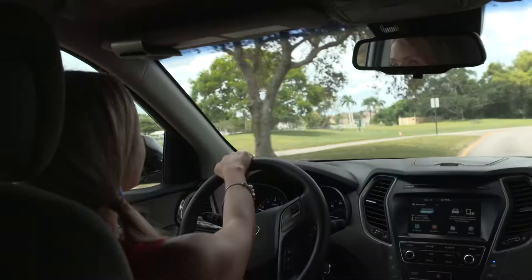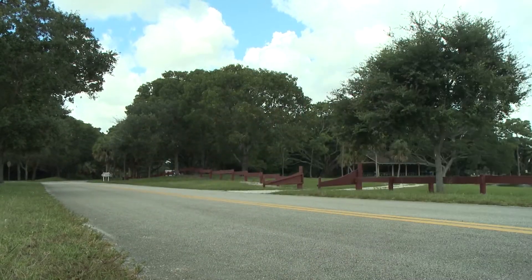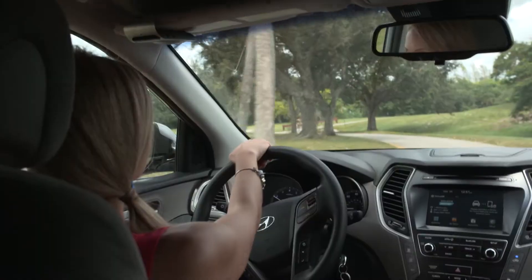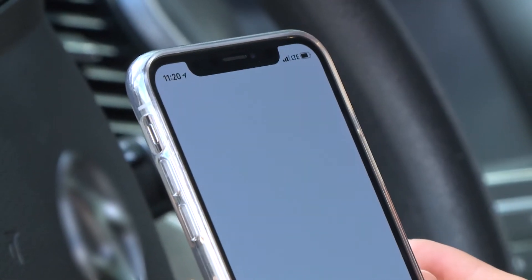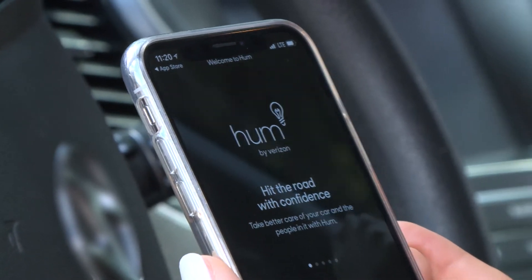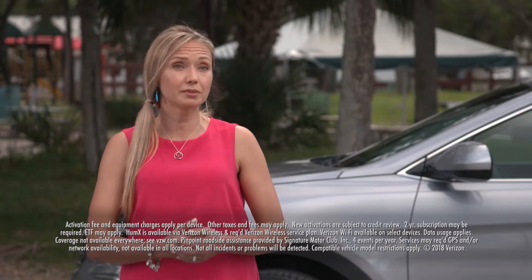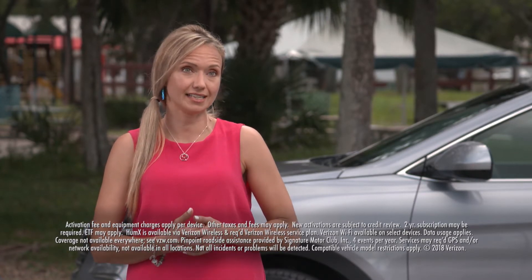Hum runs diagnostics on my car every time I drive, and if there's an issue with my car, it alerts me. This new integrated technology has already helped many people keep their cars connected and their families safer. With over half a million car issues detected and over 38,000 customers helped after an accident, Hum is technology that takes care of your car and everyone in it. I feel so much safer using Hum — it has really provided me with so much peace of mind in terms of both the safety of my children and the safety of my car.